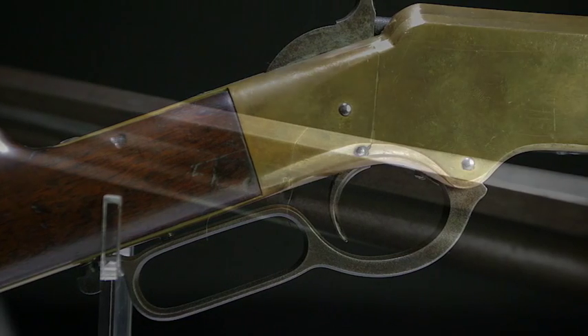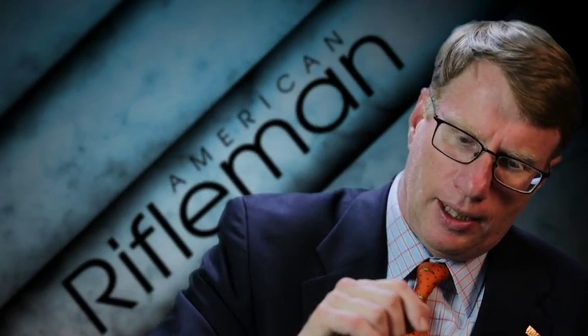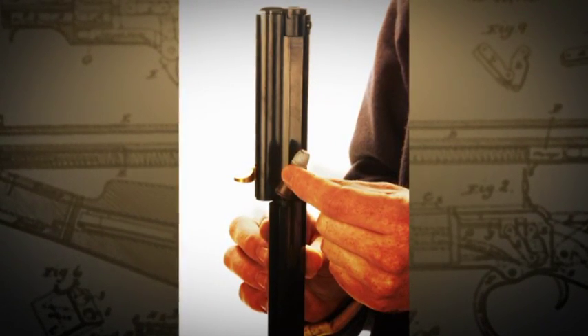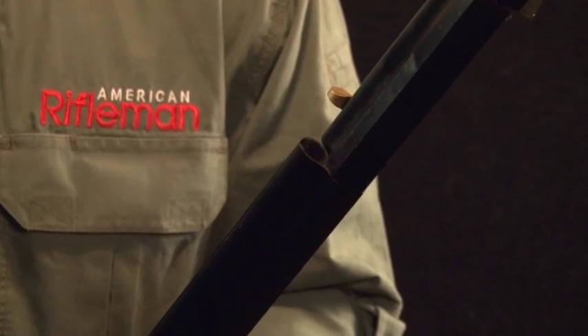The Model 1860 Henry rifle is fed by a tubular magazine underneath the barrel. But there are some quirky things about the Henry. The magazine tube underneath is propelled by a spring, but there's a little tab there. If you want to load this gun, you've got to put it on its butt, rotate the magazine over, take the spring and its follower and move it over, then drop the cartridges down, put the follower back, rotate the whole thing — and then you can shoot the gun.